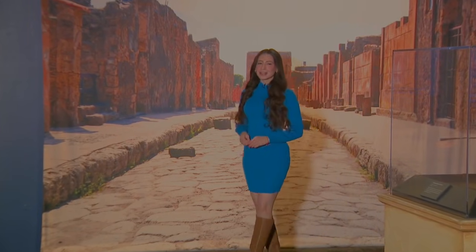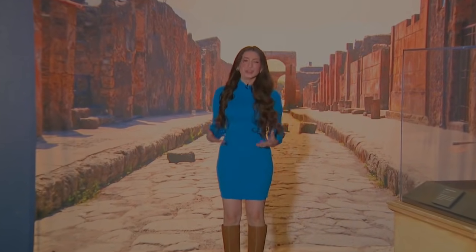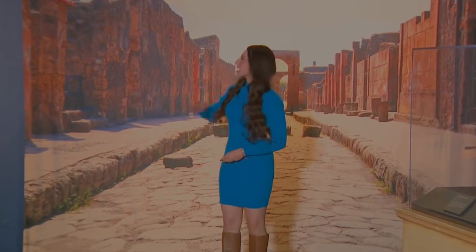Travel back in time at the Arizona Science Center's newest attraction. Pompeii the Exhibition returns with new immersive displays that will bring you back to the ancient city.